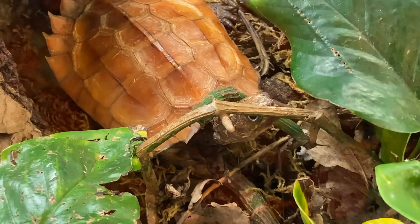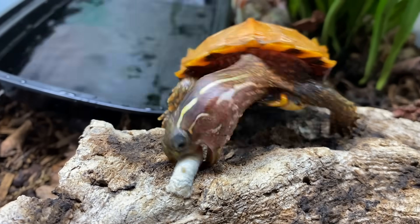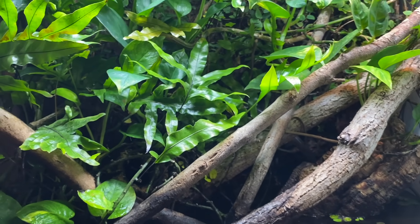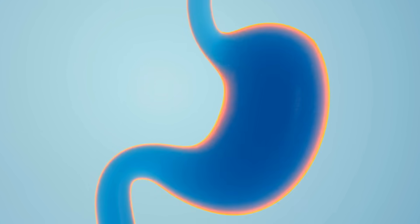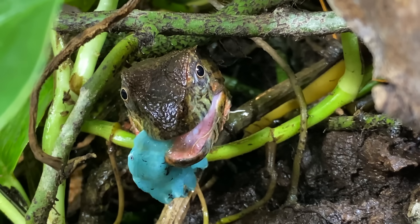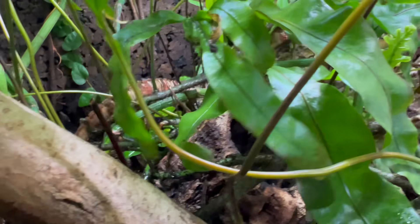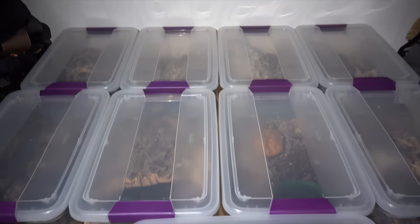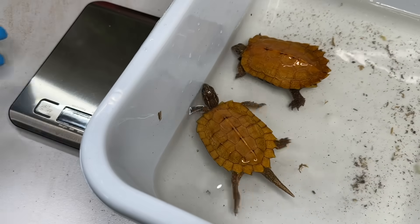Step 1: convince these reptiles that winter is coming. That means turning off their heat lights and letting the enclosures get cooler for a few days. Step 2: no more food. That might sound mean, but trust me, it's necessary. When reptiles get cold, their metabolism slows way down and digestion pretty much stops, so we have to make sure they don't have any food sitting in their system. Now that they've been prepped for brumation, the real challenge begins — will this process work? Can I successfully recreate the winter conditions they need? And most importantly, will I finally get some baby lizards and turtles? Stick around, because we're just getting started.